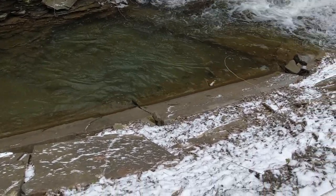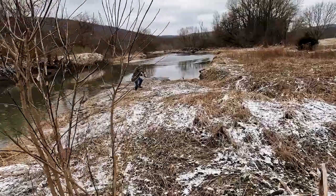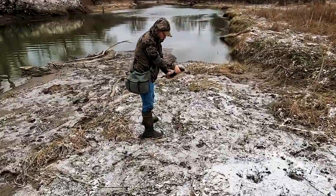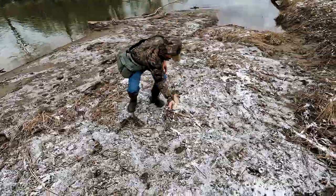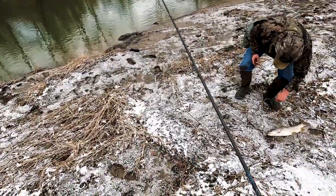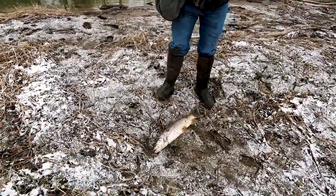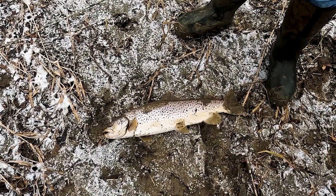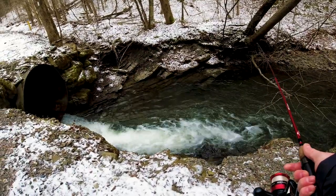First brookie of the year! Mikey, what you got? Woo-hoo! Look at that - it's a dandy, it's a monster! He hit it once right in front of this, and then he hit it literally right next to shore. That is a beauty. Cold morning but could be worth it with a fish like that. I'm going to have to put him on the stringer. Alright boys, let's see what you got - you're going to have a hard time beating that one, you young punks.